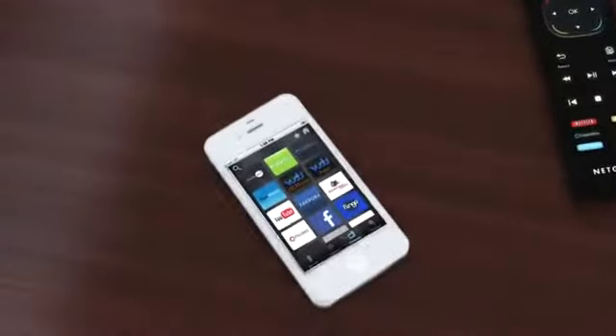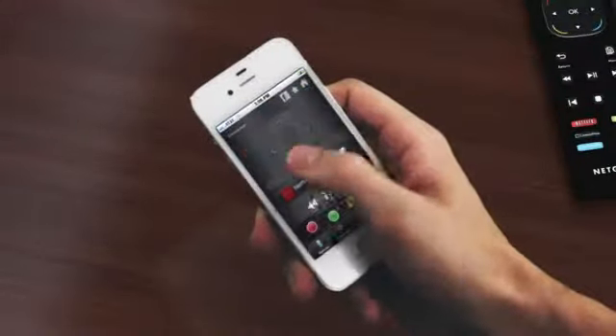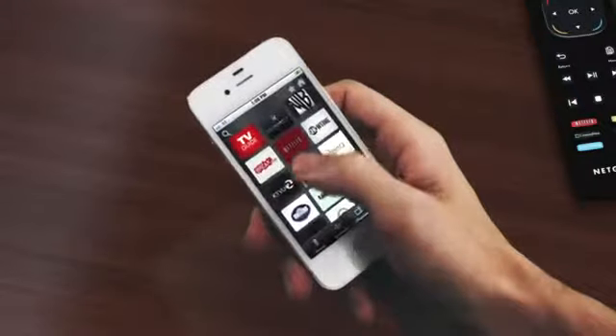You're in total control with NEO TV, which comes with its own remote. You can also use the NEO TV remote control app for iPhone and Android, making it easier than ever to find and play your favorite movies.